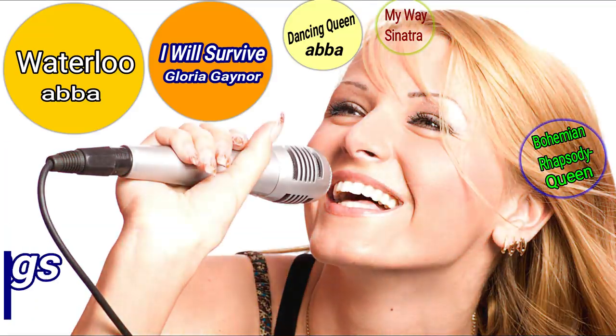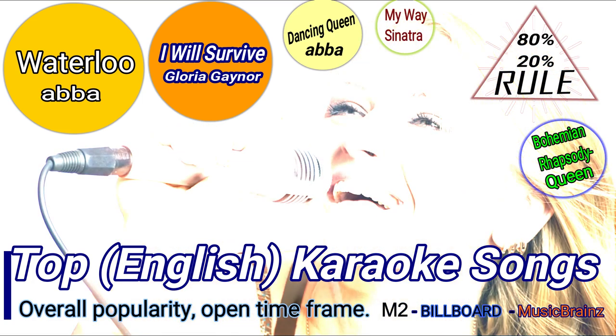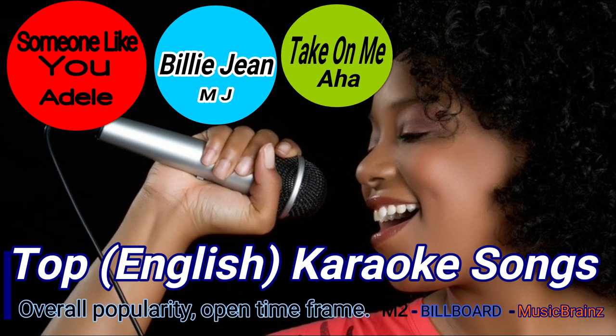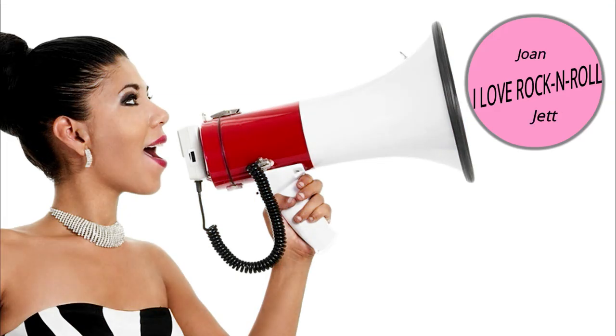First, let's discuss the most popular karaoke songs of all time and how you can best serve them up. Karaoke is no exception to the 80-20 rule in that 20% of the songs are played 80% of the time. Like a Virgin, It's Raining Men, Baby Got Back, Summer Nights, Someone Like You, Billie Jean, Take On Me, I Love Rock and Roll.